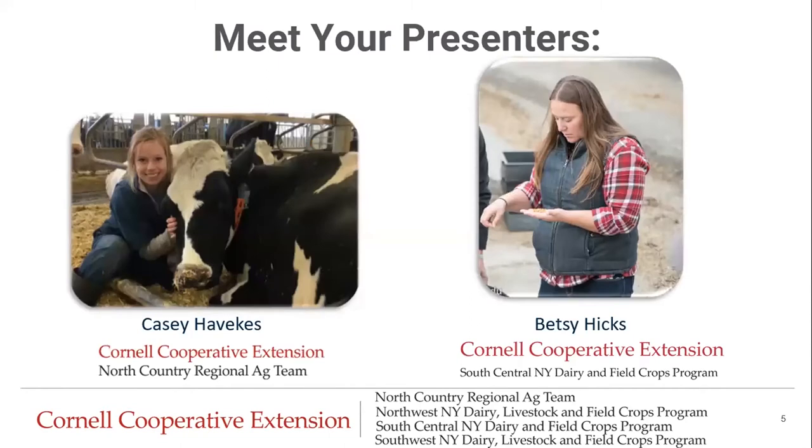My name is Casey Havicus. I am one of the Dairy Management Specialists on the North Country Regional Ag Team, and today I am joined by Betsy Hicks, who is also a Dairy Management Specialist on the South Central New York Dairy and Field Crops Program. Before we jump in, we do want to remind everyone that we are not veterinarians and the materials presented are for educational purposes. We strongly encourage all farms to have a veterinary client-patient relationship and that you consult with your veterinarian as the need arises.